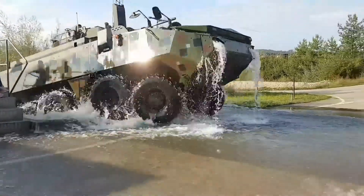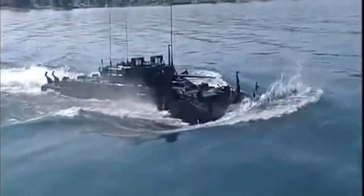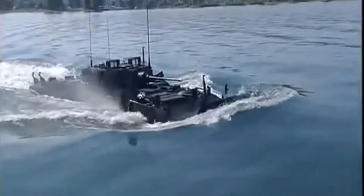All Piranha vehicles can move afloat with the help of two propellers mounted in the stern under the hull. The Piranha can also be used as a tank destroyer and self-propelled anti-tank missile system.